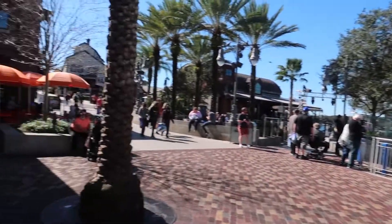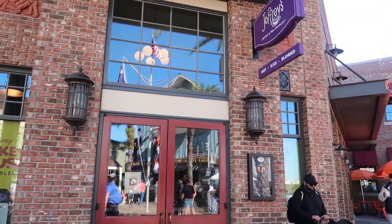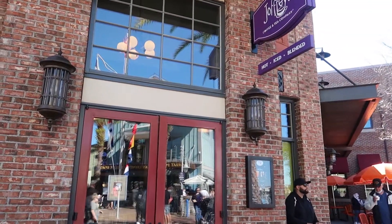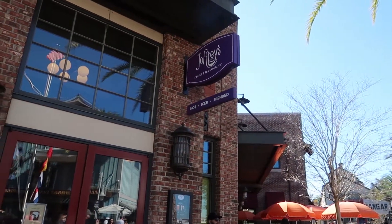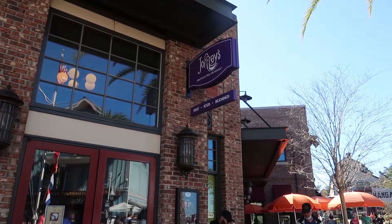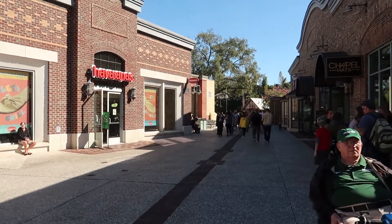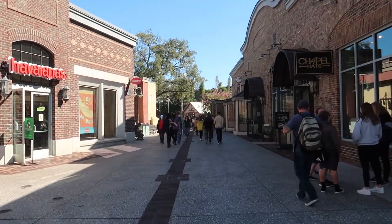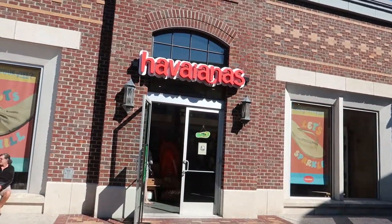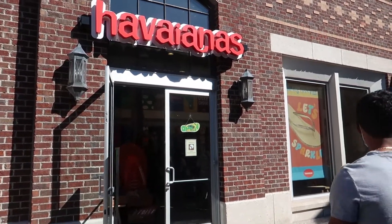Just on the opposite side we have Joffrey's Coffee, where you can get coffee, tea, and smoothies. Joffrey's is actually the coffee you'll find throughout Disney World — you'll find Starbucks in certain locations and Joffrey's in a whole bunch of different locations. Continuing down, to the left we run into a store called Havaianas, which pretty much just sells flip-flops.